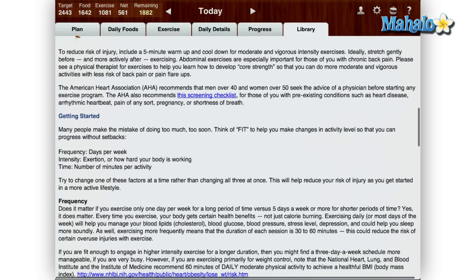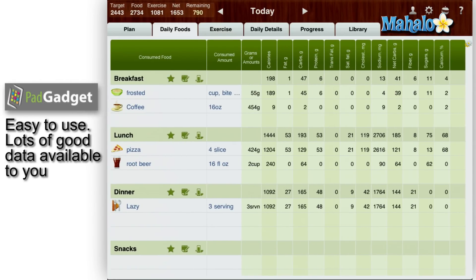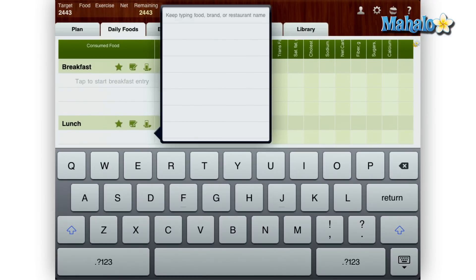Overall I would have to say this app works well, has a nice interface, and also has a large library of food and exercises. For the $9.99 price tag I did expect slightly more out of this app over the previous iPhone version. On the flip side, this app did work well and the MyNet Diary website synced up with the iPad seamlessly. All in all I gave MyNet Diary for the iPad a 4 out of 5.